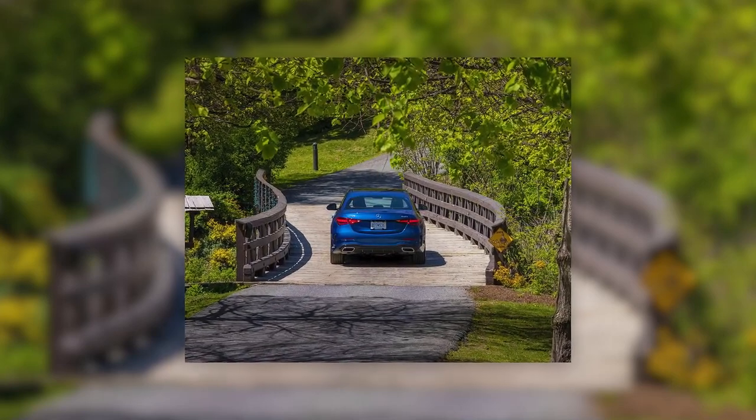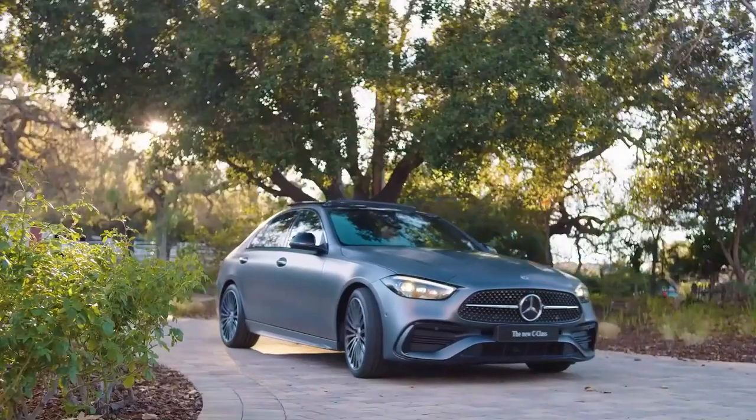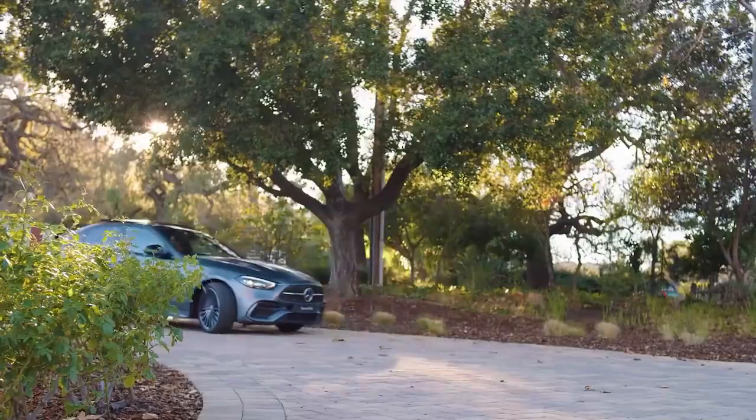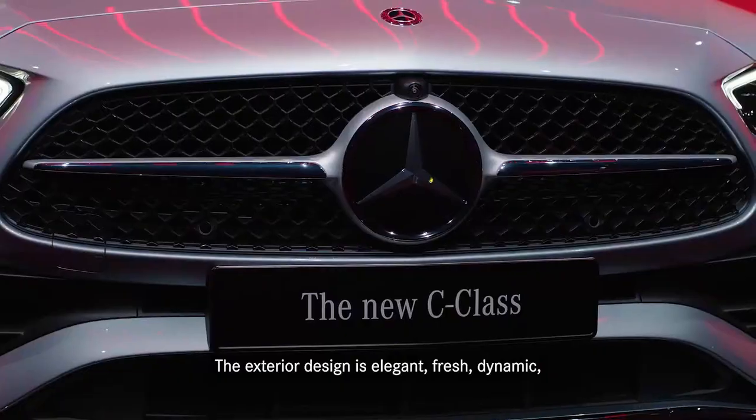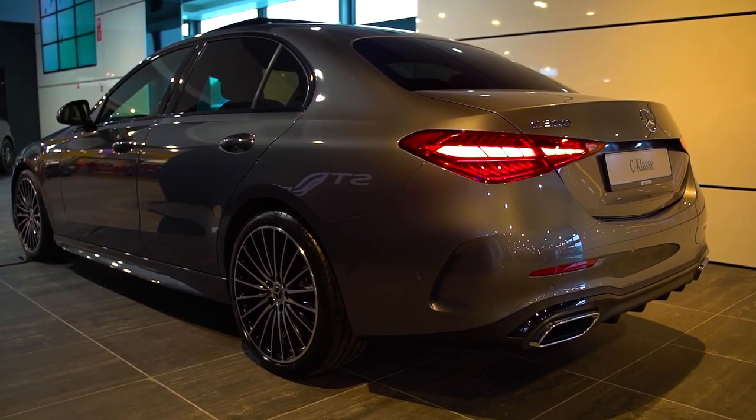Mercedes-Benz announced the new generation of the C-Class sedan and station wagon. The new generation of the Mercedes-Benz C-Class 2022 features many changes. In terms of appearance, the novelty resembles a scaled-down analog of the S-Class with point modifications.